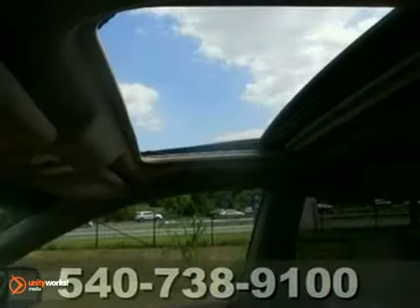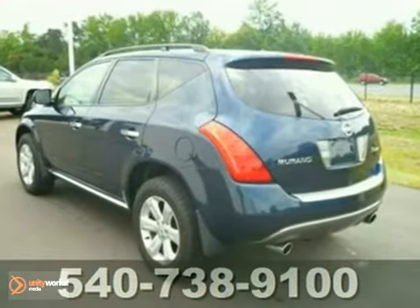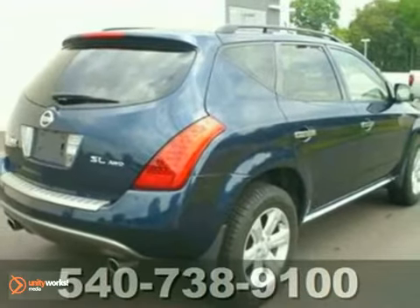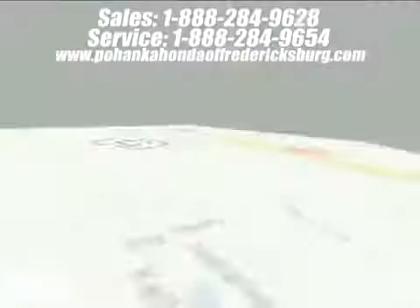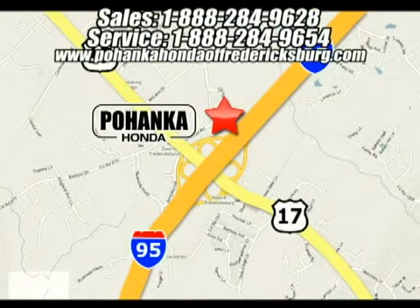This superb Murano would look so much better waiting for you in your driveway instead of sitting here idly on our lot. As usual, it's ready. Come and get it today. Bohanka Honda of Fredericksburg is a great place to buy a car. We're conveniently located at 60 South Gateway Drive in Fredericksburg, Virginia.